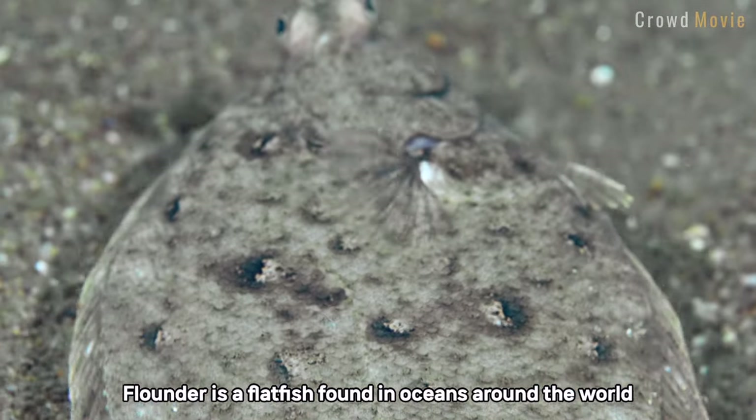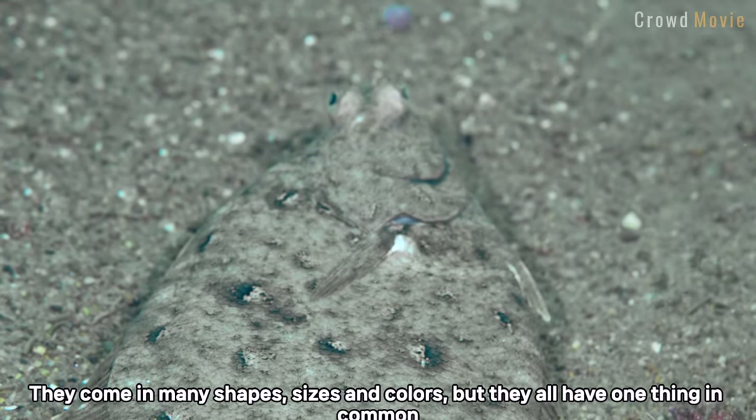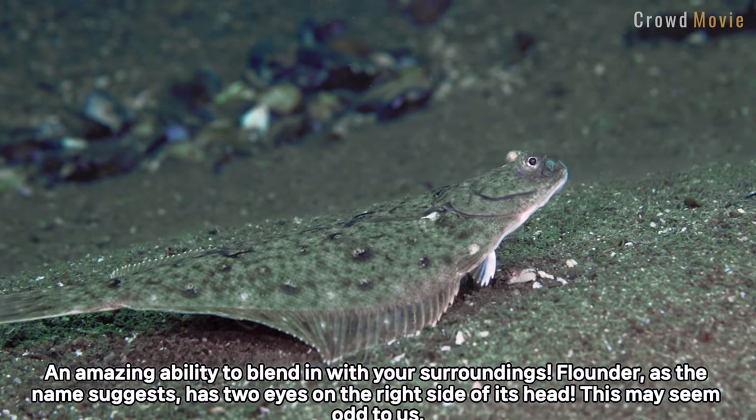Flounder is a flatfish found in oceans around the world. They come in many shapes, sizes and colors, but they all have one thing in common: an amazing ability to blend in with their surroundings.